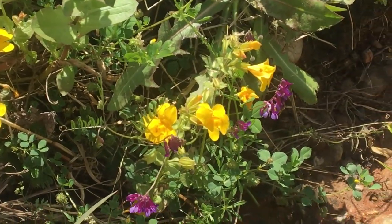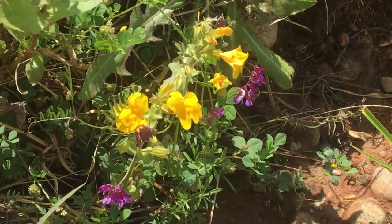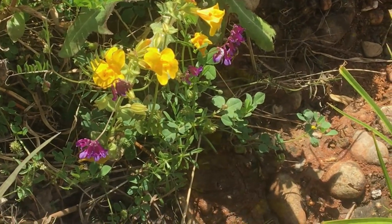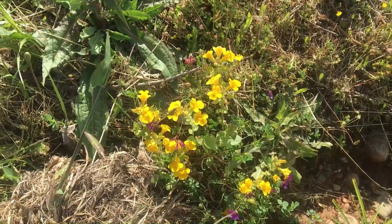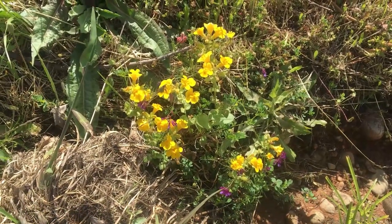I looked at the California Native Plant Society Cal State website, and it said that the seep spring monkey flower can grow up to two to five feet, and it's great for filtering water.